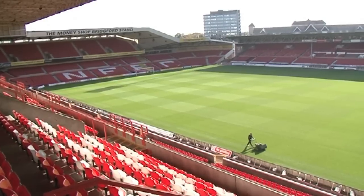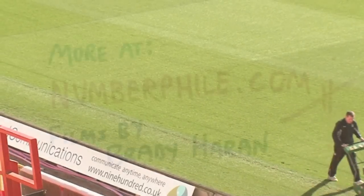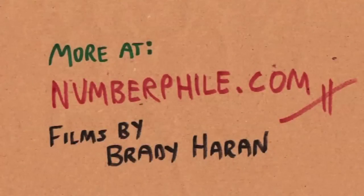And Brady insists that I remind you that yes, it is the number of players in a football team. Thank you.